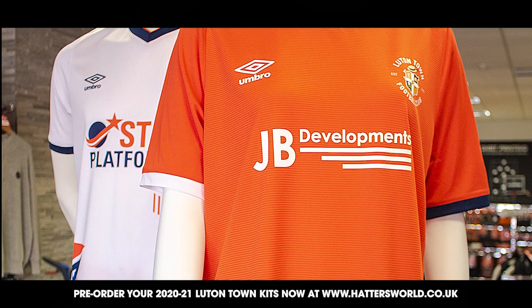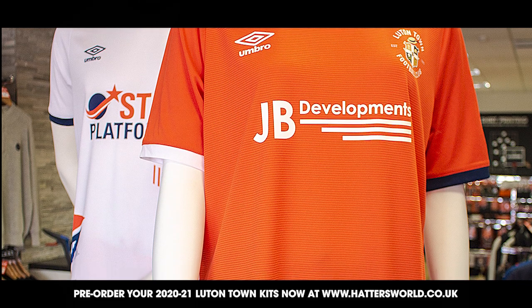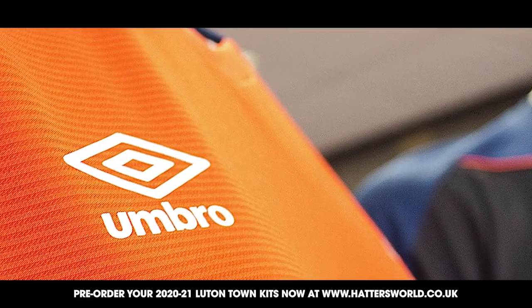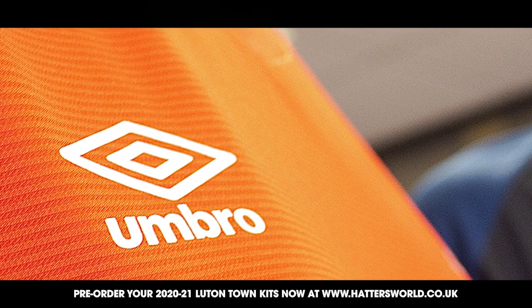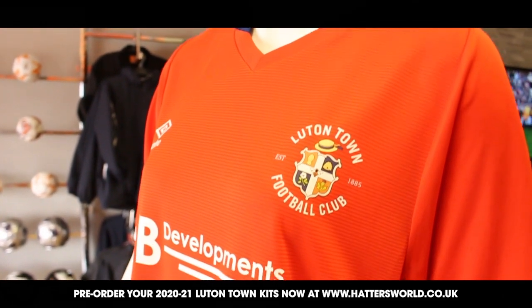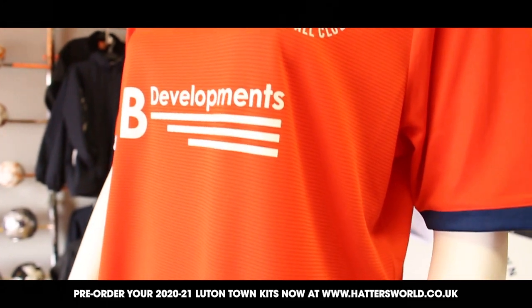We decided to keep the home shirt simple but wanted to elevate the quality of the shirt. It's constructed from a high performance woven waffle fabric, giving it a premium feel setting it apart from your standard football shirt. It features a discreet collar which is more comfortable for the players and elevates the smartness of a standard v-neck.